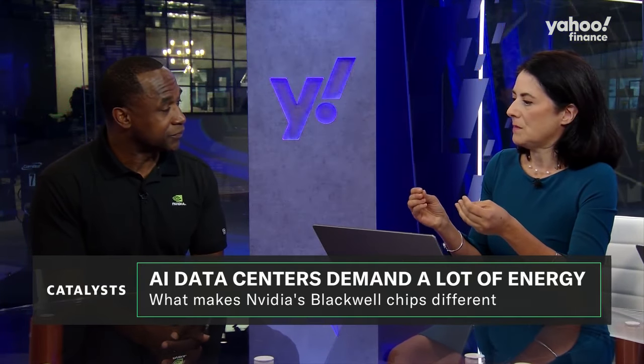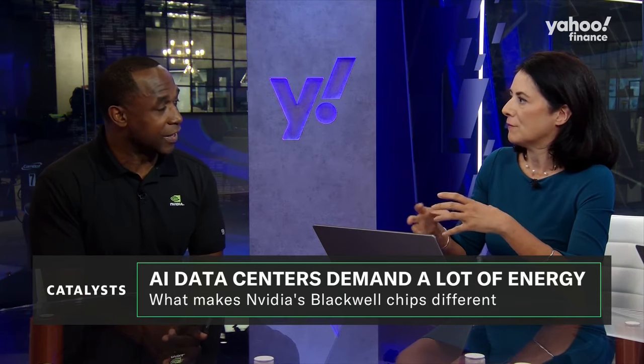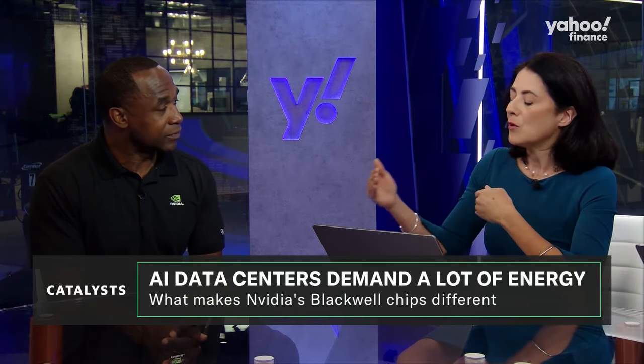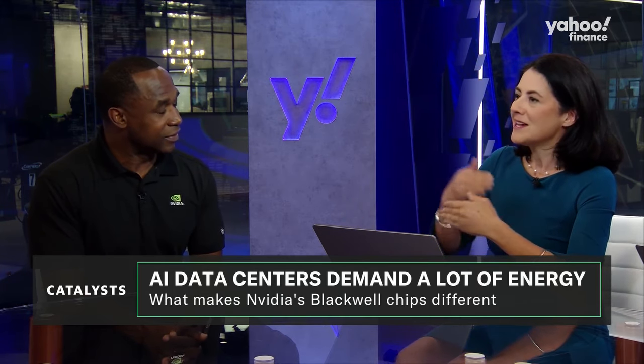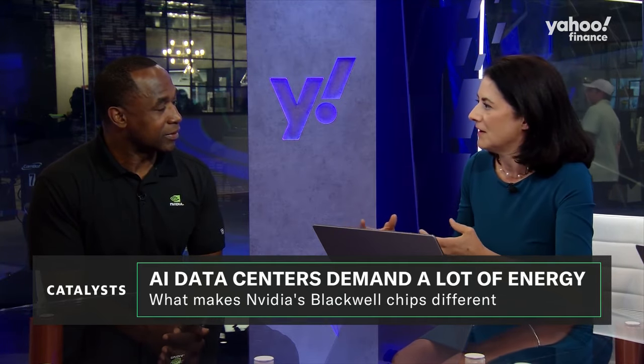So you have that efficiency when it comes to technology, but talk to us about the demand for electricity, for energy. These chips are more efficient; however, because they're more efficient, you're going to be using them so much more. So you still will need a lot more energy to run.